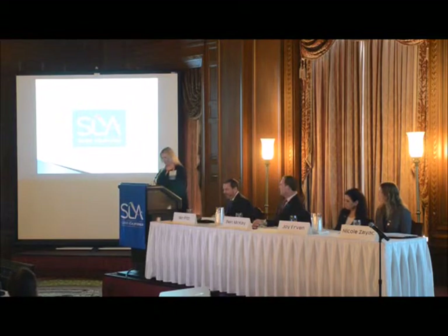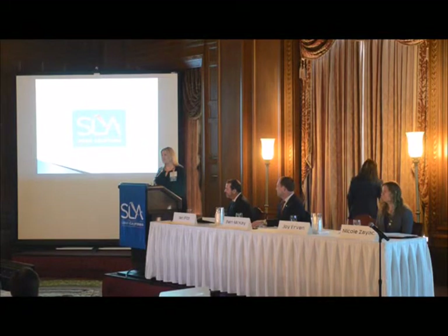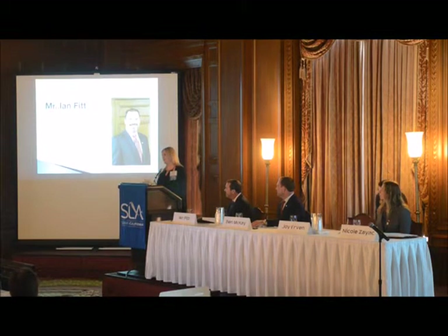Today I have the honor of making a special presentation to our chair, Ian Fett, not only to commemorate his year as board chairman, but also his many years of service to the SLA and the worker community.